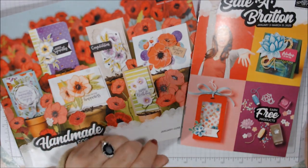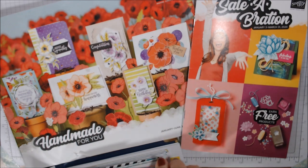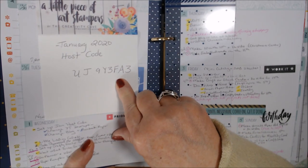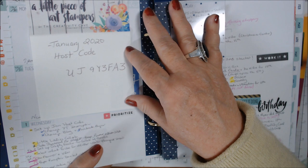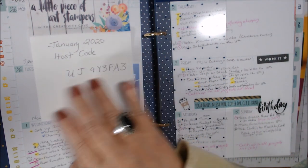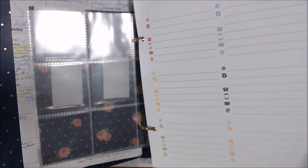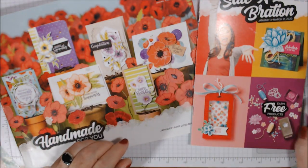The host code for January is UJ9Y3FA3 — it's below the video, updated on my blog, and on my Facebook business page. If you're interested in buying anything in January, please use this host code — that gives me credit so I can get more little goodies to pass along as thank yous to you guys. Thank you so much for watching — I'll talk to you soon, hugs, love, and peace!